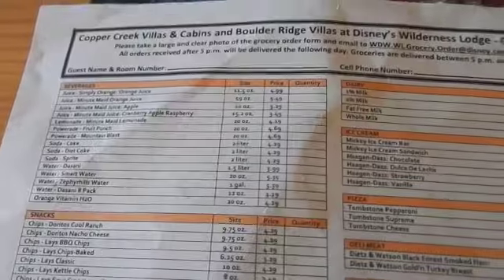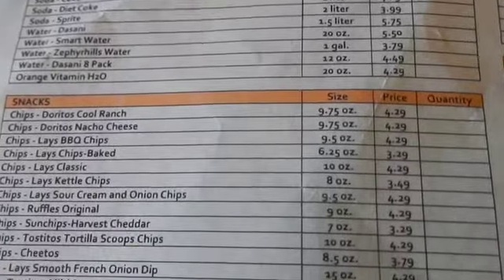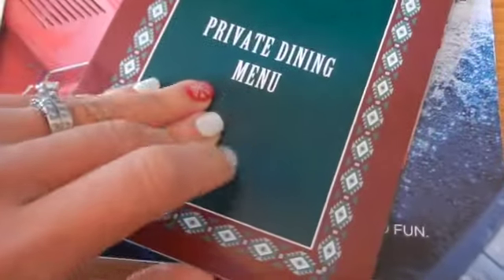The actual Wilderness Lodge resort tour is going to be linked below so you guys can watch that. But I will go down and see if there's more Christmas decorations and put it in this video. Just in case you were wondering, you can order groceries and have it delivered to your room. Don't forget your groceries - Tombstone pepperoni pizza for $5.79. It's still cheaper than buying it at the parks. And here's your room service menu.